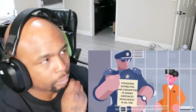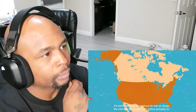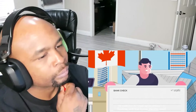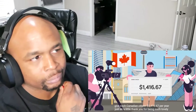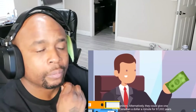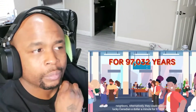Possession, distribution, and consumption of banned substances would result in jail time. It's estimated that throughout this War on Drugs, the USA spends roughly $51 billion annually on its endeavor to clean up the streets. To illustrate, with that money the USA could give each Canadian citizen $1,416.67 per year just as a little thank you for being such lovely neighbors. Alternatively, they could give one lucky Canadian a dollar a minute for 97,032 years.